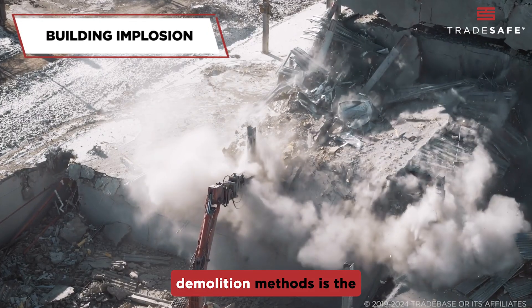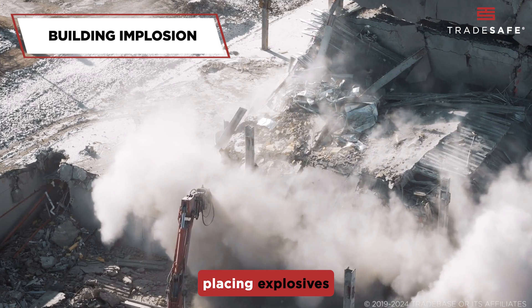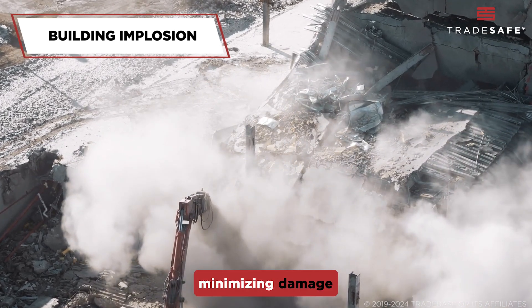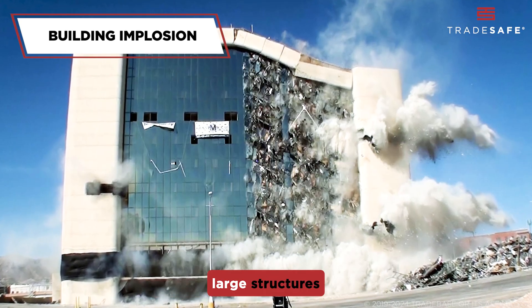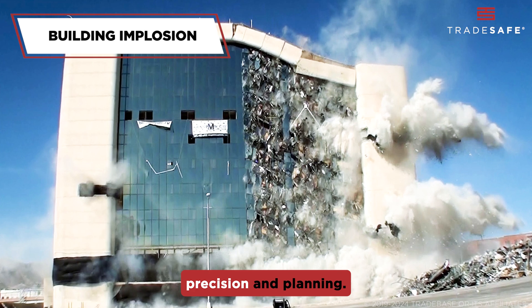One of the most dramatic demolition methods is the building implosion. This involves strategically placing explosives inside a structure so it collapses inward, minimizing damage to surrounding areas. Building implosions are used for large structures in dense urban areas, but they require the utmost precision and planning.